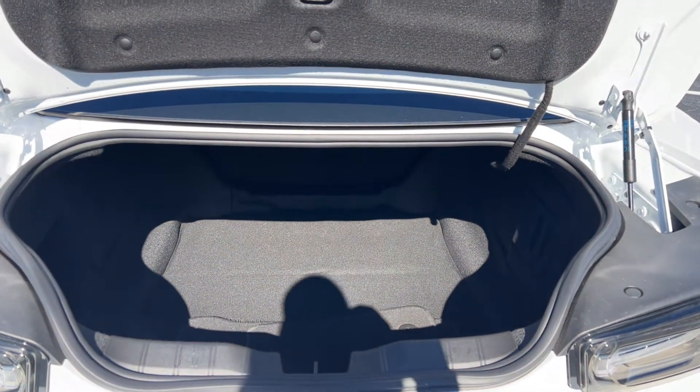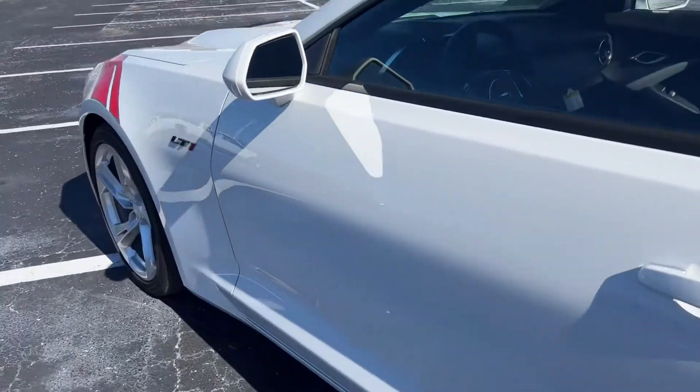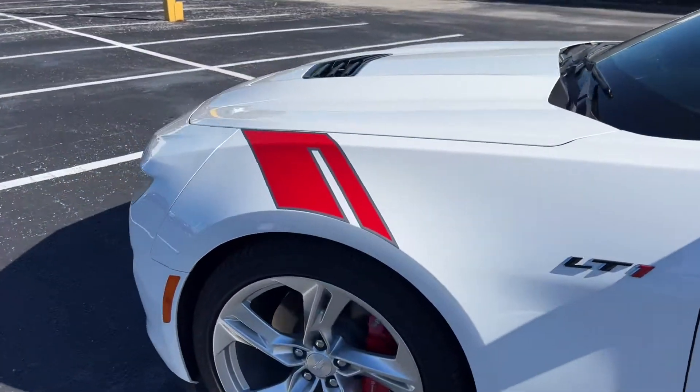Let's look at the trunk area — the rear seat folds down for additional storage. This vehicle is powered by a V8 engine, so it's got power.